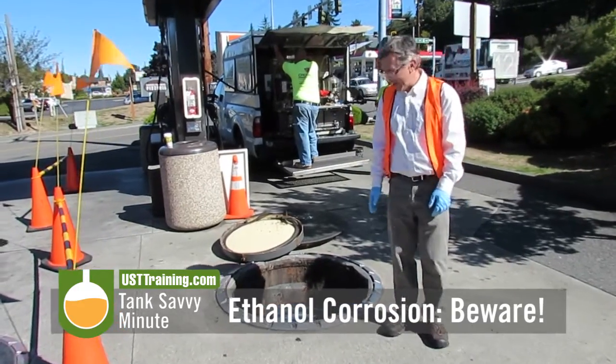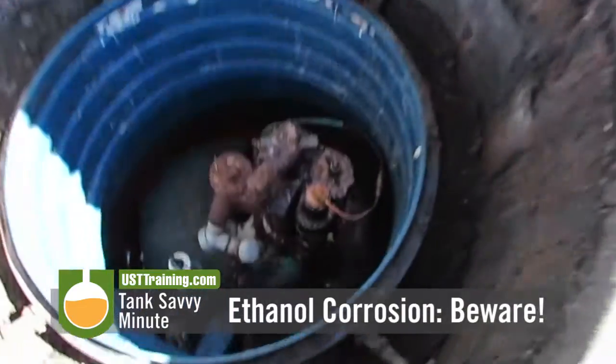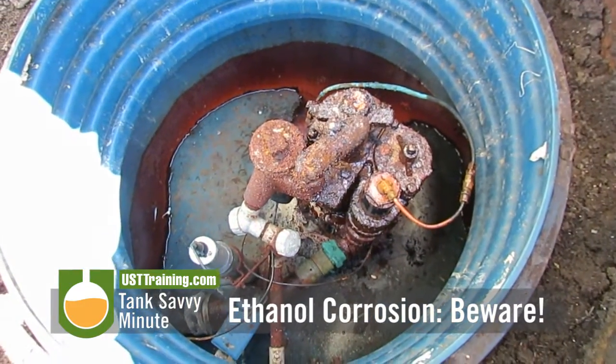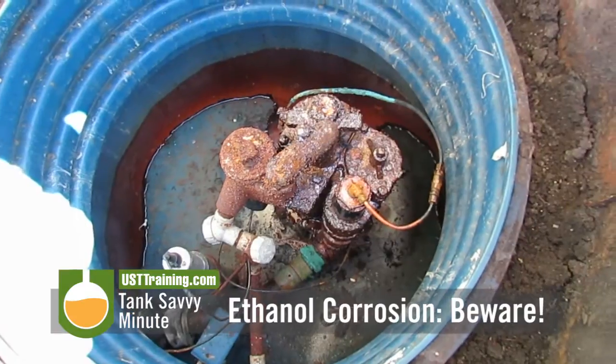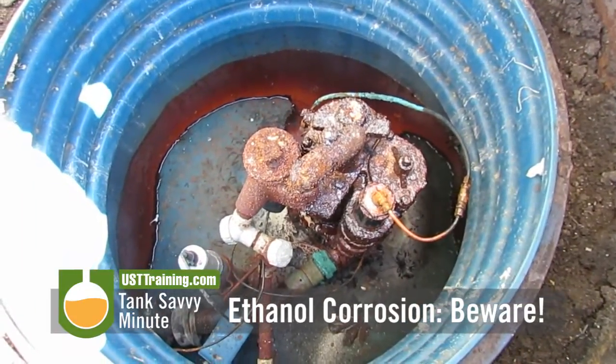We're here at a particular site and if you open up the containment sump and look at the turbine sump, what do you see here? A whole lot of corrosion going on. There's all sorts of corrosion happening on top of the pump, as well as you can see the corrosion happening on the copper tubing.